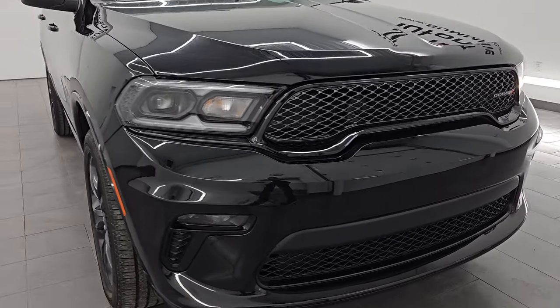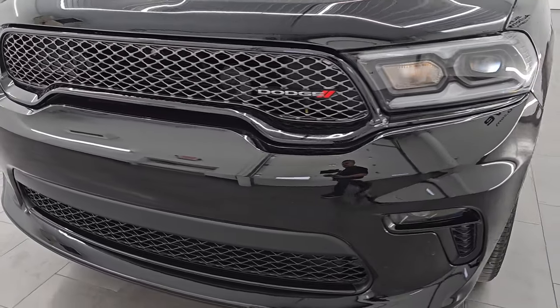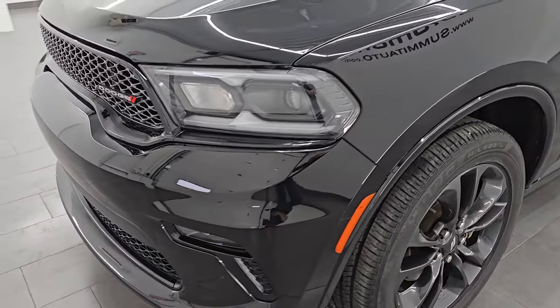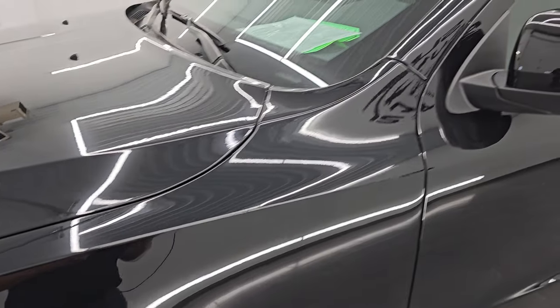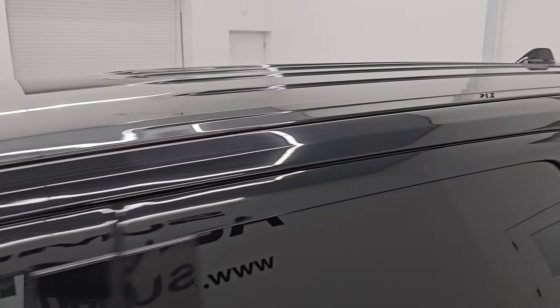This is a one owner, clean title history, clean Carfax out of Michigan. I'm going to go all the way around in this video — inside, start it up, take a look under the hood, show you all the options and give you the most accurate representation that I can of this Durango.